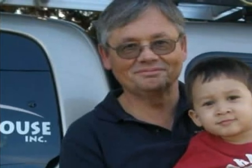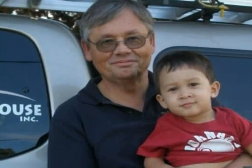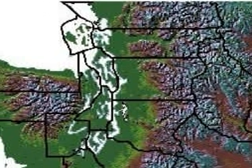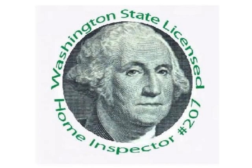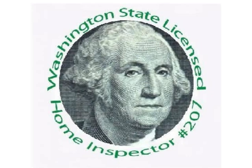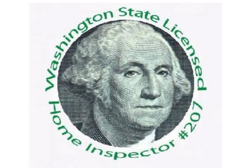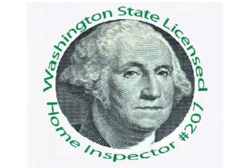This is Stephen L. Smith of King of the House Home Inspection in Bellingham, Washington. I'm a licensed home inspector and a licensed structural pest inspector. King of the House serves the northwest corner of Washington State, focusing on Whatcom, Skagit, and Island Counties. Stephen L. Smith is licensed home inspector number 207, a state licensed structural pest inspector, an FHA registered inspector, lead instructor of home inspection at Bellingham Technical College, and a member of the Washington State Home Inspector Licensing Board.